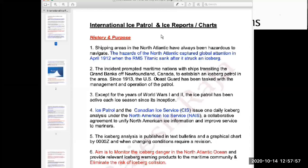We are going to cover the International Ice Patrol and ice reports — a quick history and purpose. The shipping areas in the North Atlantic have been dangerous, and from 1912, after the sinking of the Titanic which struck an iceberg, all interested parties came together and decided to form a group, share responsibility, do ice navigation collaboratively, and form reports.